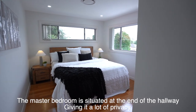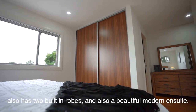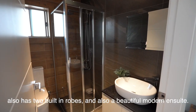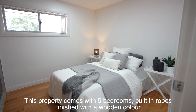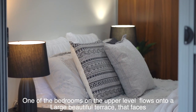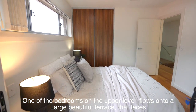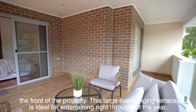The master bedroom is situated at the end of the hallway, giving it a lot of privacy. It also has two built-in robes and a beautiful modern ensuite. This property comes with five bedrooms in total, all with built-in robes finished in a wooden color.